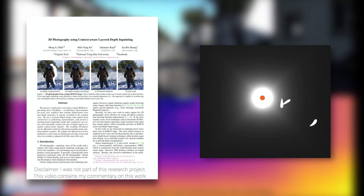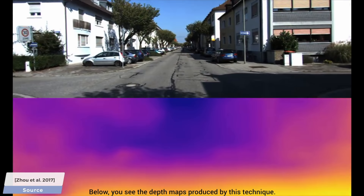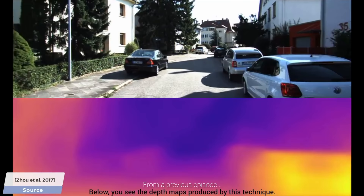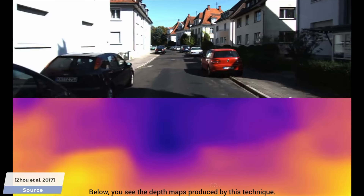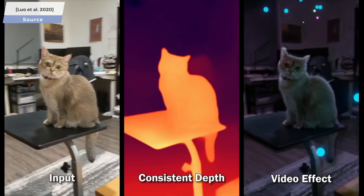Dear Fellow Scholars, this is Two Minute Papers with Dr. Károly Zsolnai-Fehér. We hear more and more about RGBD images these days. These are photographs that are endowed with depth information which enable us to do many wondrous things. For instance, this method was used to endow self-driving cars with depth information and worked reasonably well, and this other one provides depth maps that are so consistent we can even add some AR effects to it, and today's paper is going to show what 3D photography is.